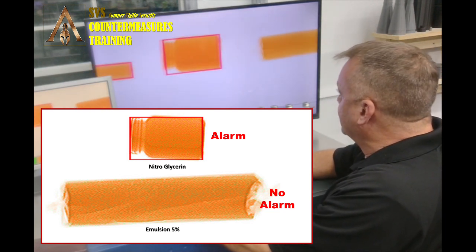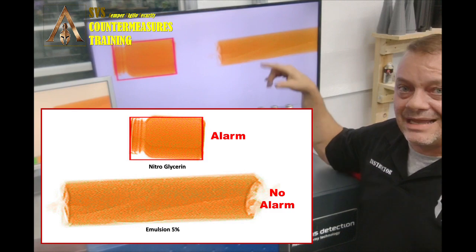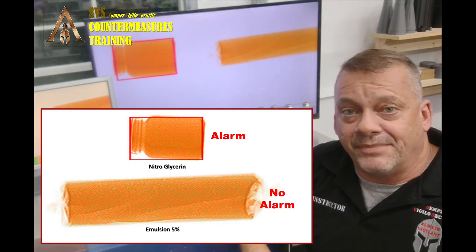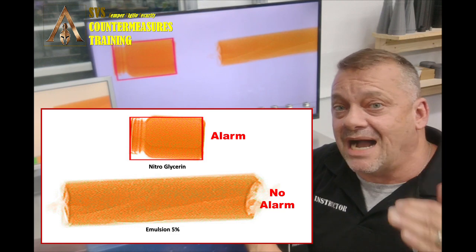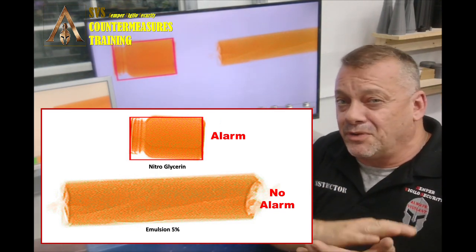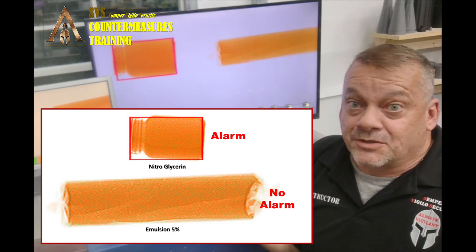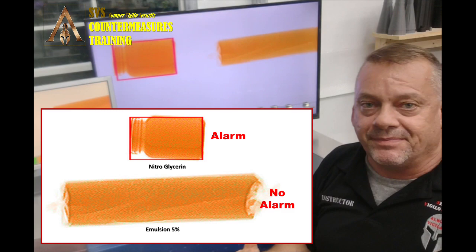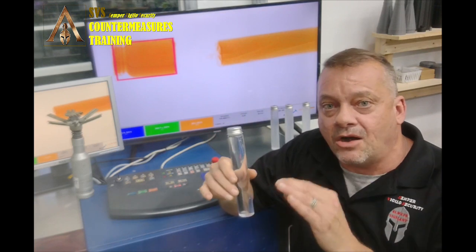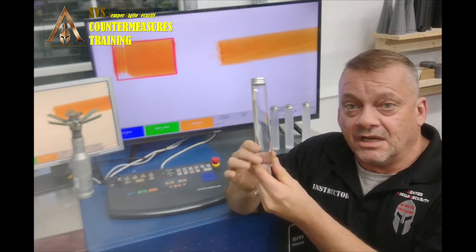Zooming in to compare: when you look at nitroglycerin and the dynamite versus the emulsion, you start seeing a lot more green pixelation inside the orange on the emulsion. That green pixelation means the ZEF is going much higher than what we saw with the dynamite and the nitroglycerin. The aluminum powder — even at just 5% — has pushed the ZEF outside the range this detection algorithm can handle. Adding high-ZEF or higher-density material changes how it responds in the X-ray machine.